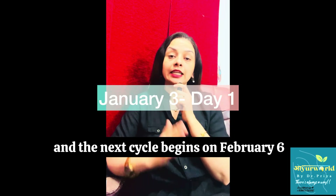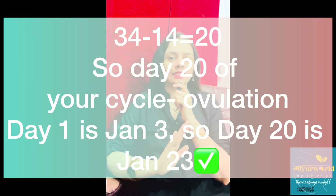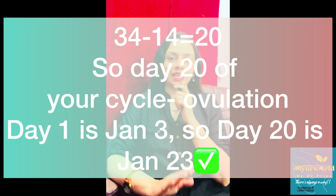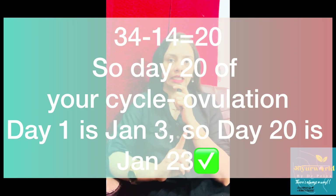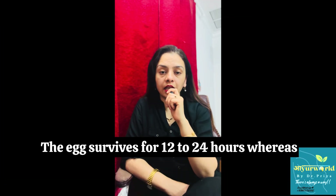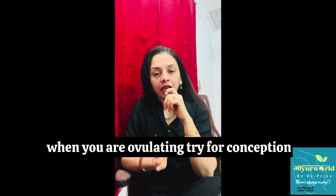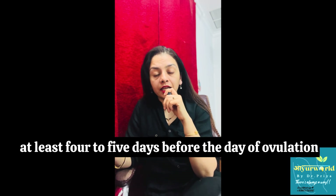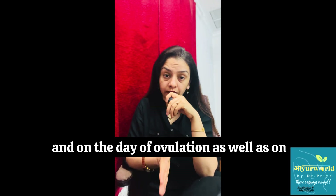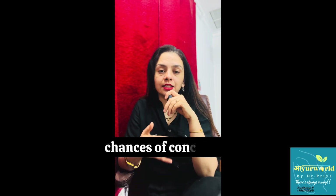Let me give you another example. You get your period on January 3 and the next cycle begins on February 6, making it a 34-day cycle. Subtract 14 from 34, you get 20 — that is day 20, January 23. Your fertile window comes from January 19 to 24. The egg survives for 12 to 24 hours, whereas the sperm can survive 4 to 6 days. So when you are ovulating, try for conception at least 4 to 5 days before the day of ovulation, on the day of ovulation itself, and the next day as well.